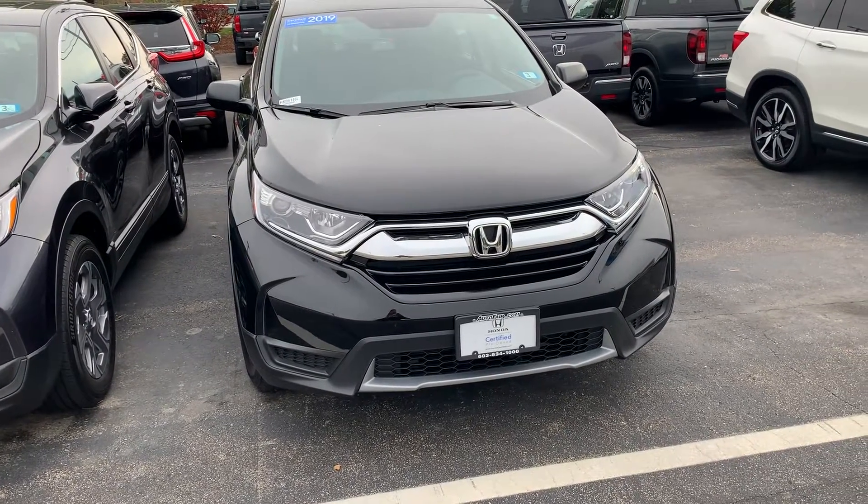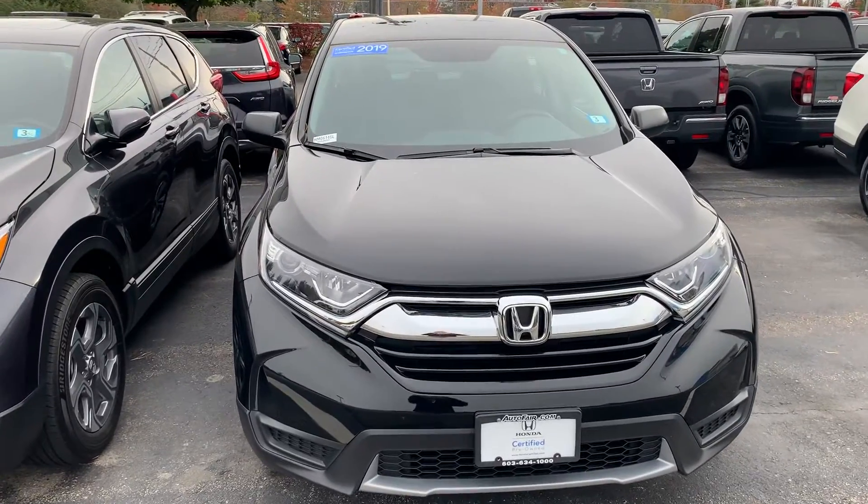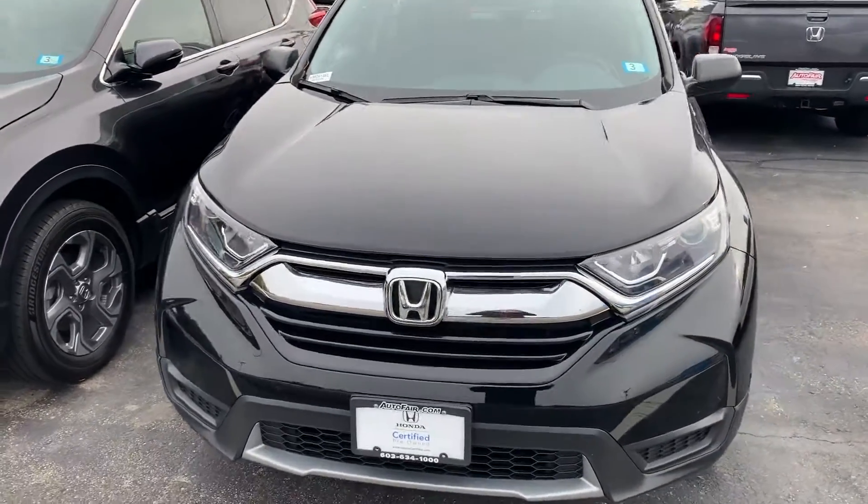Good morning Mike, this is Steve over at AutoFair Honda in Manchester, New Hampshire. Just got your recent inquiry on the 2019 all-wheel drive Honda CRV.